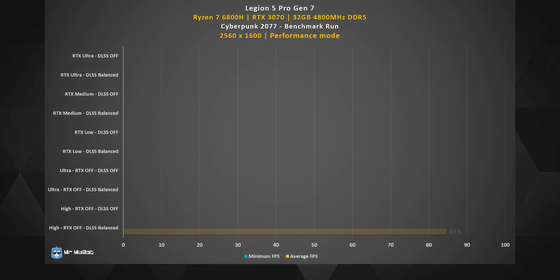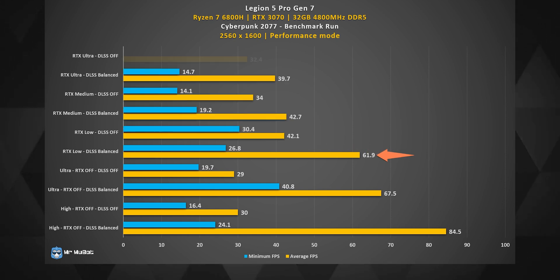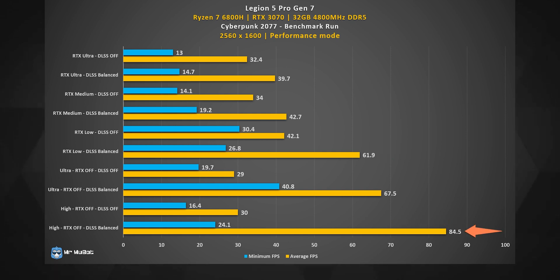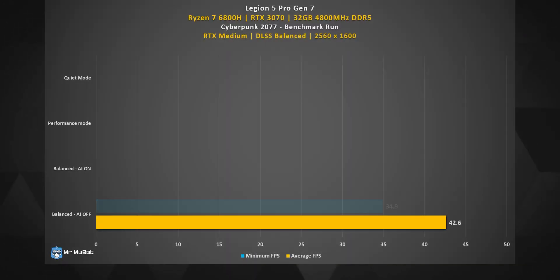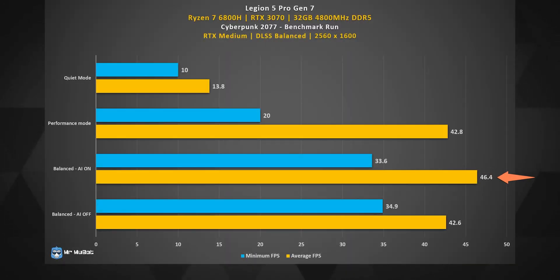The only game benchmark I ran was Cyberpunk 2077, which was enough to push everything this laptop has to offer. If you fancy RTX and want a decent frame rate, RTX Low with DLSS Balanced will be your best friend. But if you prefer smoother frame rates over RTX, High settings with DLSS Balanced will get you around 80 FPS in most scenarios. I truly believe this is good enough performance from a laptop with this hardware, but don't dare play a game this heavy on battery. In balanced mode, turning on the AI option gives a slight performance advantage — this specific game actually returned a better score than performance mode in that scenario, so I strongly recommend experimenting with it when using balanced mode plugged in.